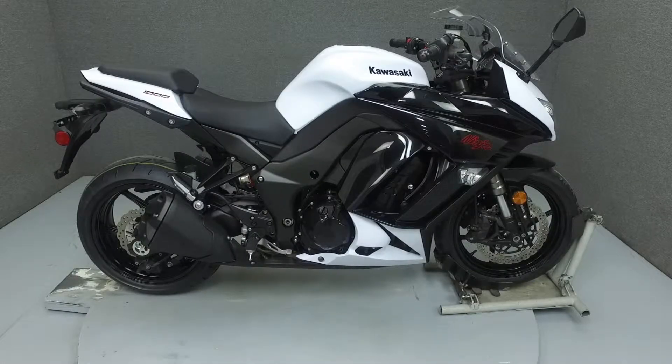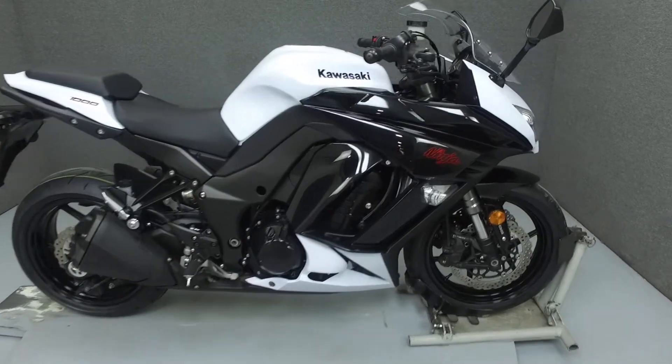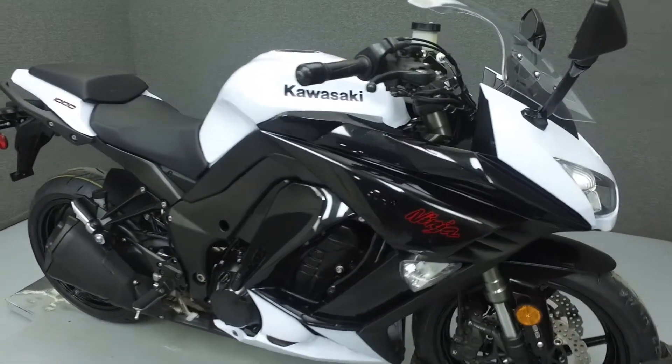Hi everyone, this is Joe at National Power Sports. Today we're going to take a look at this 2013 Kawasaki Ninja 1000 with 8,608 miles.